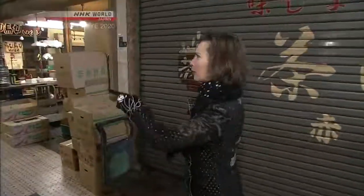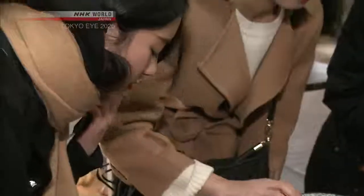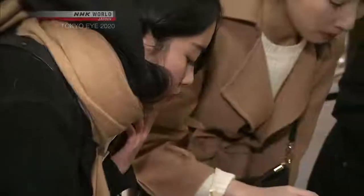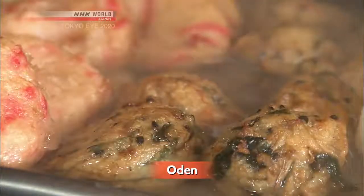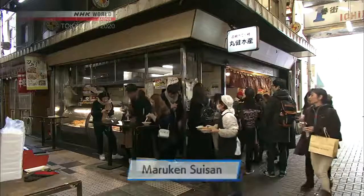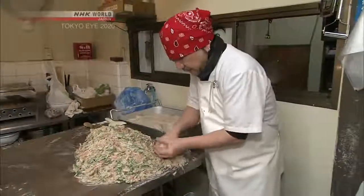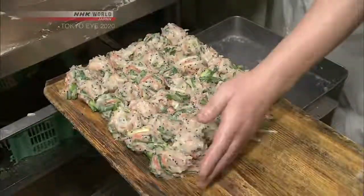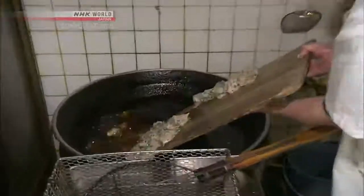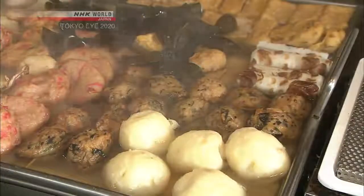There are so many people here. Everyone is happily chowing down on steaming bowls of stew. This is a classic type of Japanese comfort food called Oden. This eatery has been in business for over 50 years. The main ingredients in Oden are a variety of deep-fried items, a minced fish and vegetable dumpling for example, along with chunks of daikon radish, boiled eggs, and other ingredients, all simmered in a soy sauce broth.